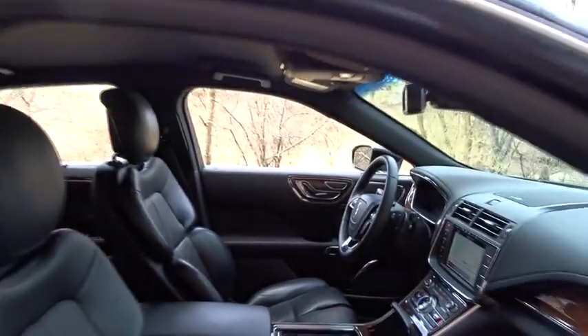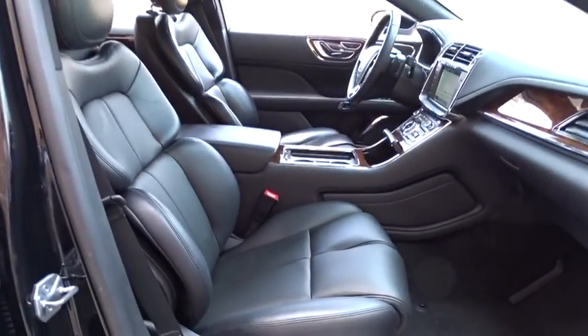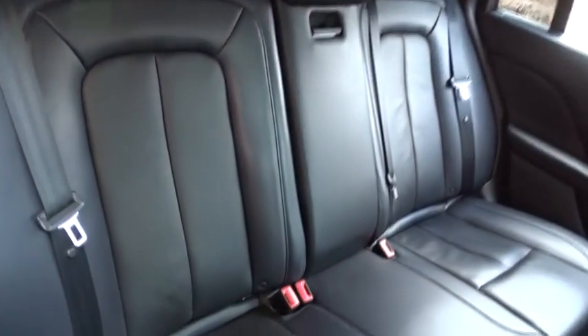Backup camera, power liftgate, keyless entry, power passenger seat, remote engine start, steering wheel audio controls, traction control, stability control, navigation system, anti-lock braking system.